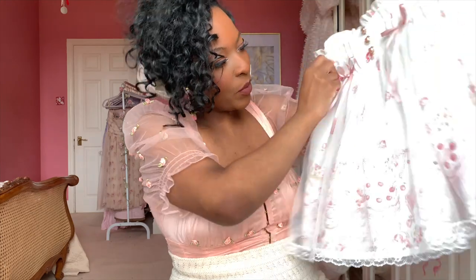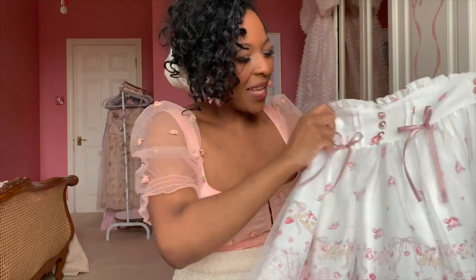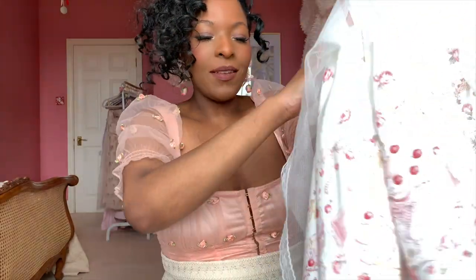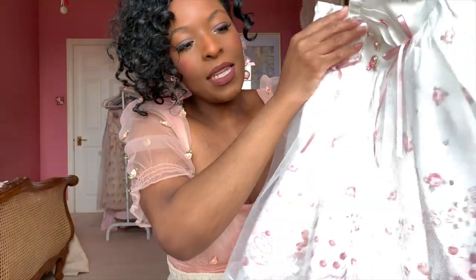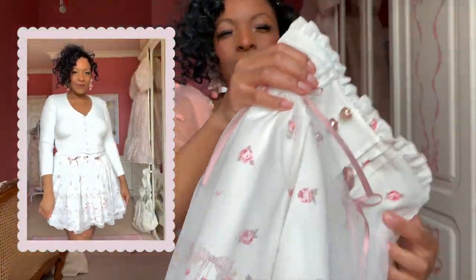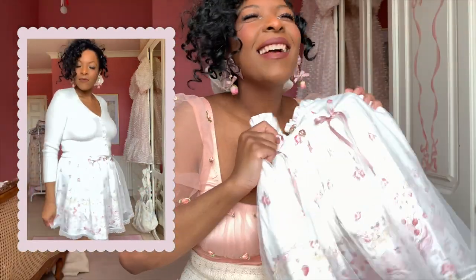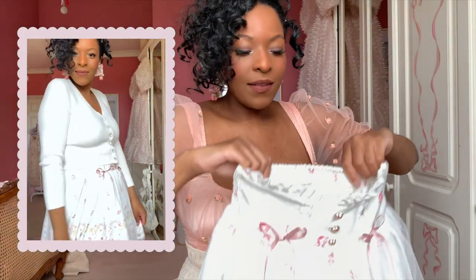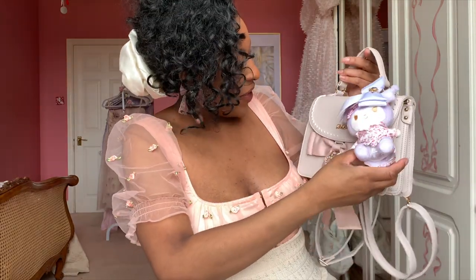The next piece is their anniversary cake print skirt, which is just so adorable. We have the most gorgeous cake print all around it, and then a really nice tulle overlay skirt on top, which is just such a stunning detail. It also has heart buttons, ribbons, and an elasticated waist, so it will fit quite a variety of sizes.